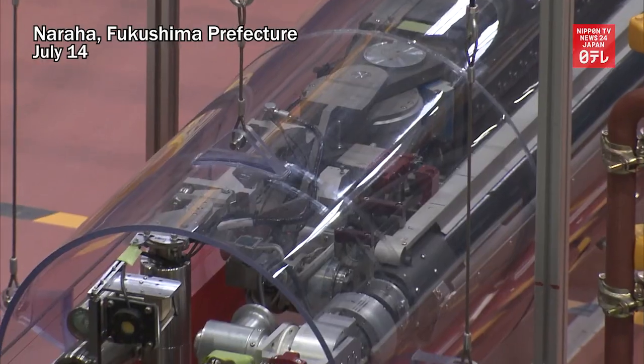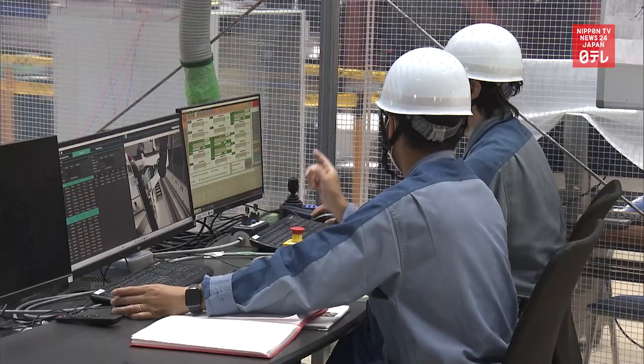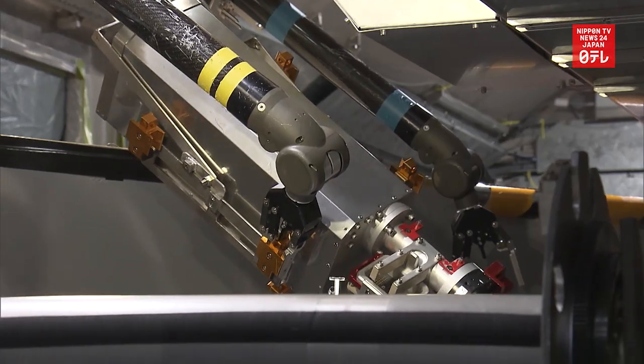Tokyo Electric Power Company unveiled on July 14th a robot arm that will be used for removing fuel debris at the Fukushima Daiichi Nuclear Power Plant. The operator also demonstrated how it controls the arm remotely.